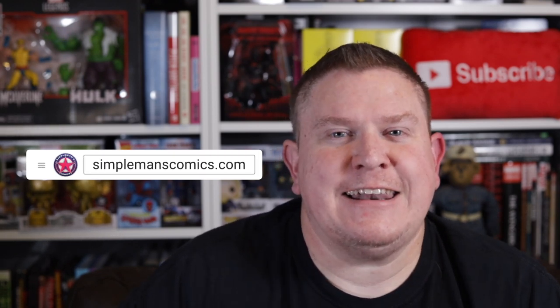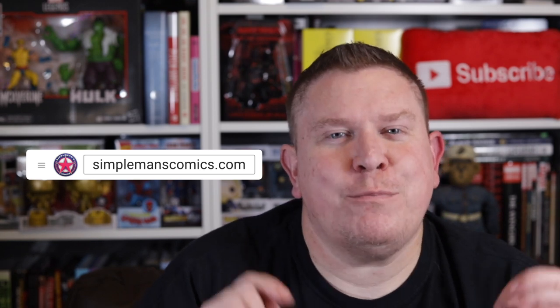So there it is, guys — quick and simple. Those are my top picks for trade paperbacks and omnibuses coming out December 11th, 2019. I have a bigger list over at simplemanscomics.com if you want to see more. Links to every book discussed in this video will be in the description and in that article. Click the thumbs up button, and let me know in the comments which of these books you plan to pick up — I love hearing from the comic book community. This is Brian from Simple Man's Comics, and I'll see you guys next week.